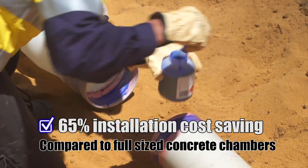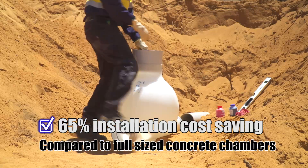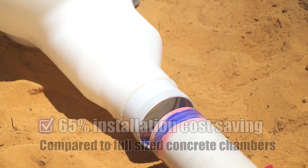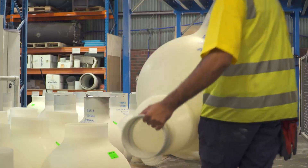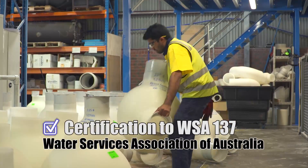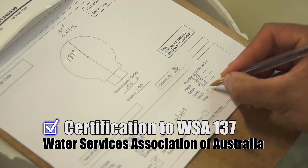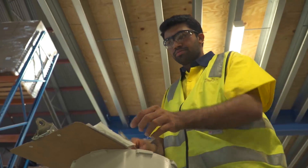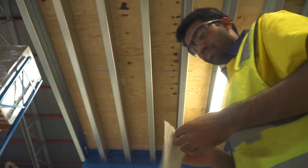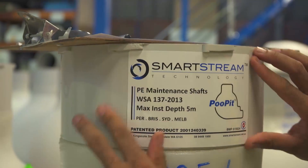With a 65% installation cost saving when compared to traditional full-sized concrete chambers, the case for the poo pit has been proven beyond doubt. The poo pit has gained product certification to the Water Services Association of Australia WSA 137 Standard for maintenance shafts and maintenance chambers for sewerage, granted by BSI, one of the world's foremost accepted and accredited business standards companies.